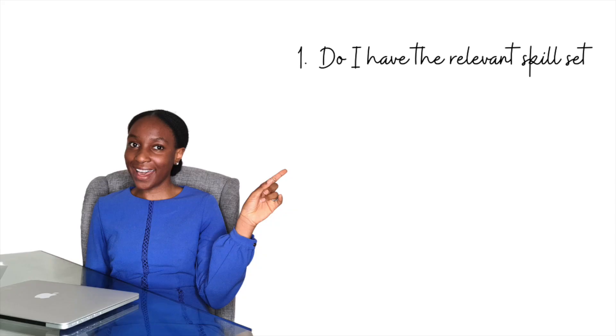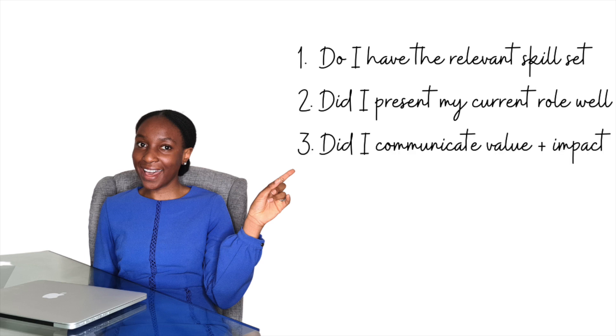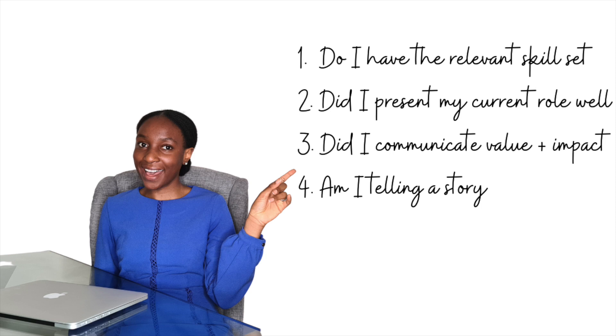Your resume doesn't have to be only one page — that's a myth. If you have work experience, a two- or three-page resume is fine depending on your seniority. But even then, don't bombard recruiters with too much information. The next time you're applying for a job, ask yourself these five questions: Do I have the relevant skill set? Did I present my current role in the best light? Did I communicate my value and impact? Is my resume telling a story? Is it clear and concise?